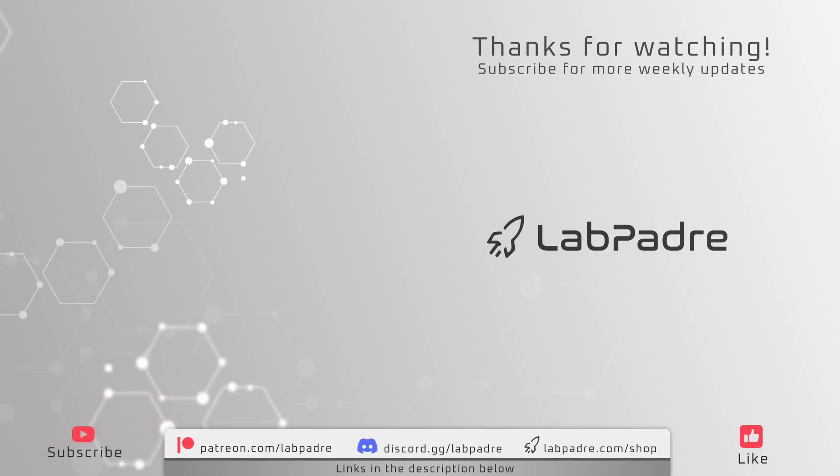And there you have it — another action-packed Starbase weekly update brought to you by LabPadre. If you like what you saw today, hit the subscribe button and make sure you leave a comment. See you next week and thanks for watching.